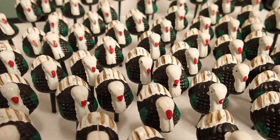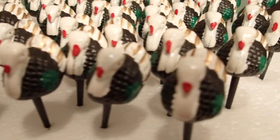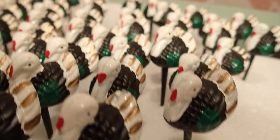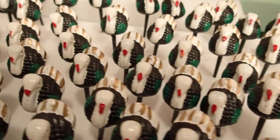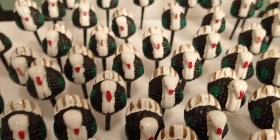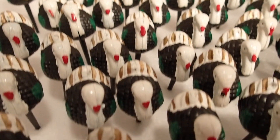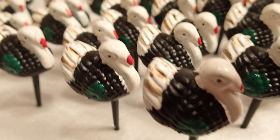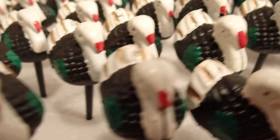Look at all these turkeys — amazing! I didn't expect to find so many in one shot like that. I didn't even expect to find turkeys at the flea market, but they are really cute.